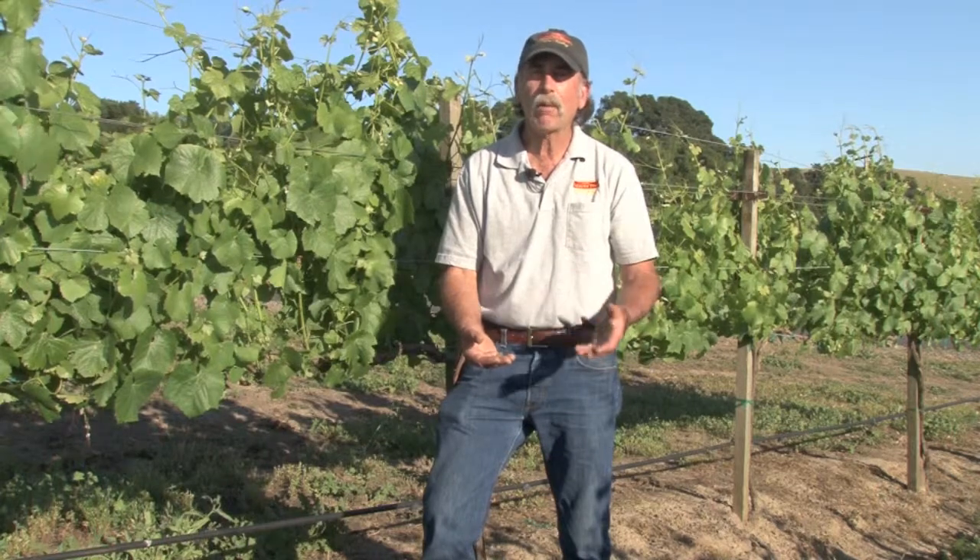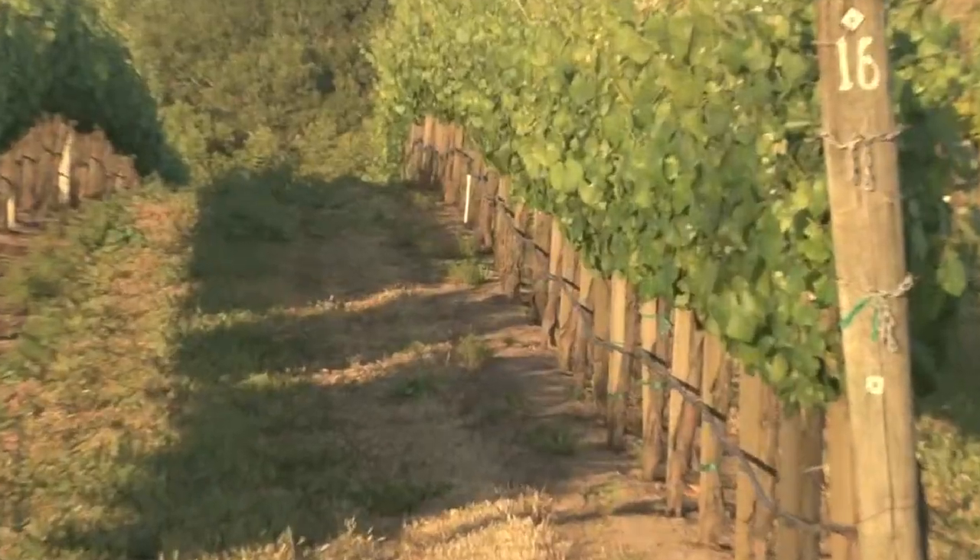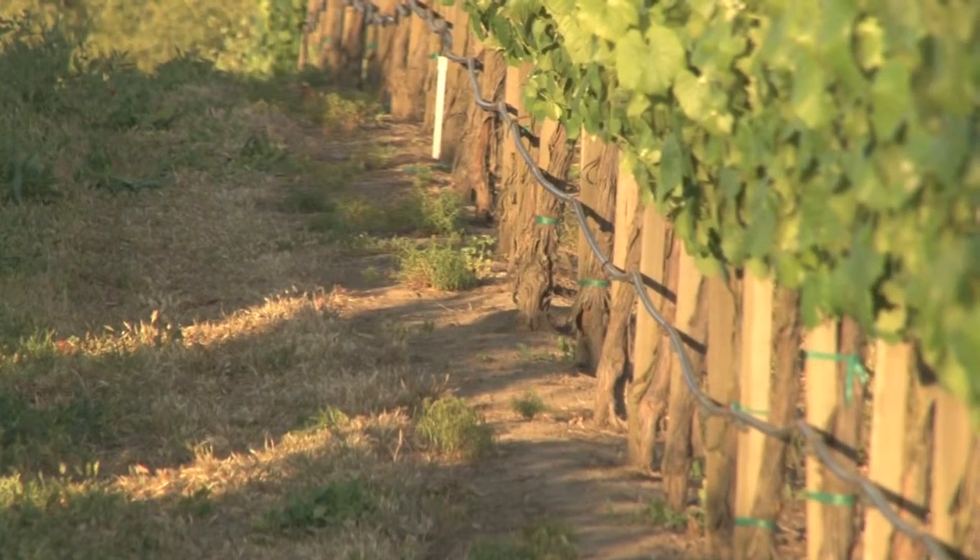The lab is going to come back and tell me what the nutrient content of the vine is. If my vines are deficient in any nutrients, I can go ahead and correct that with the addition of fertilizer. If we add fertilizer to the grapes, we're going to inject it into the drip system.